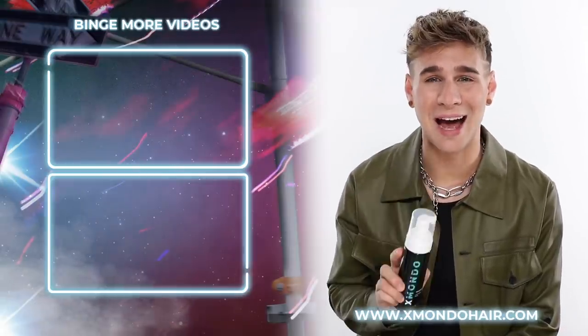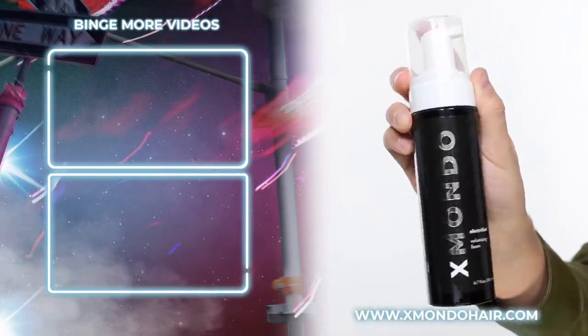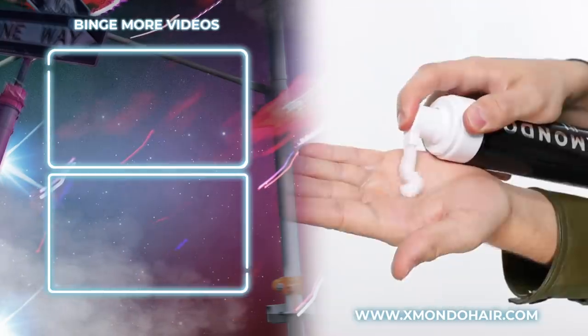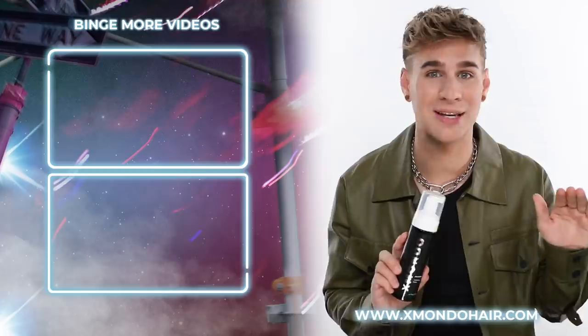So get on that. Thank you so much for watching. Don't forget to live your extra life, and I will see you next time. Bye guys! This is Electrified, our volumizing foam. If your hair is lacking volume, lacking body, lacking life — get Electrified. This is the ultimate cure for lifeless hair. It will actually thicken your hair strands and add hold to your root area in order to maintain your volume all day long.